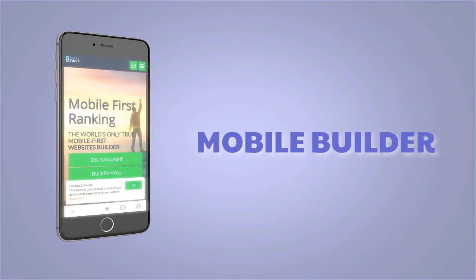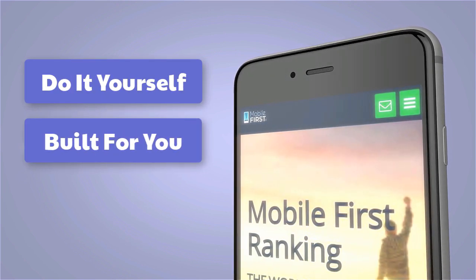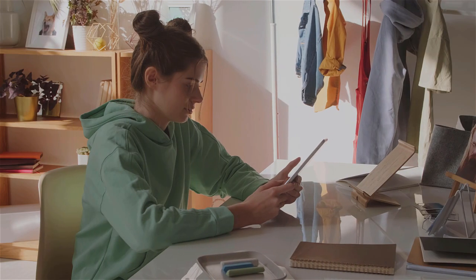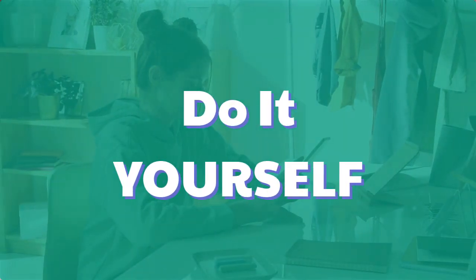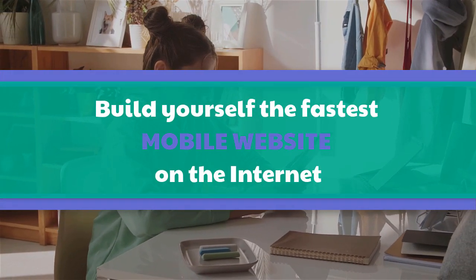Mobile builder — do it yourself, built for you, webmasters. Build yourself the fastest mobile website on the internet.